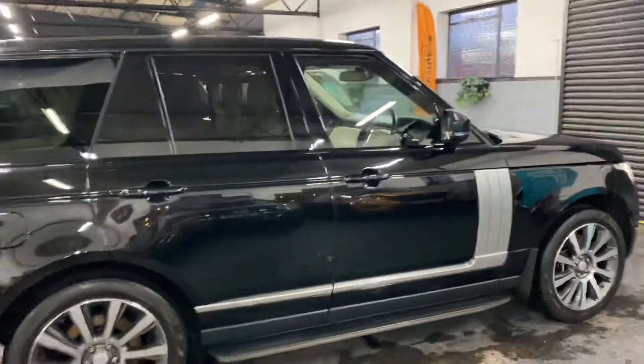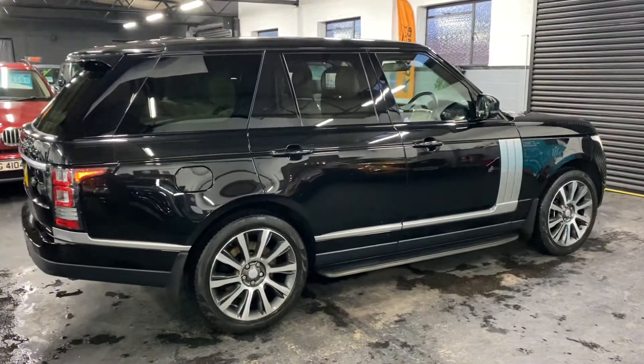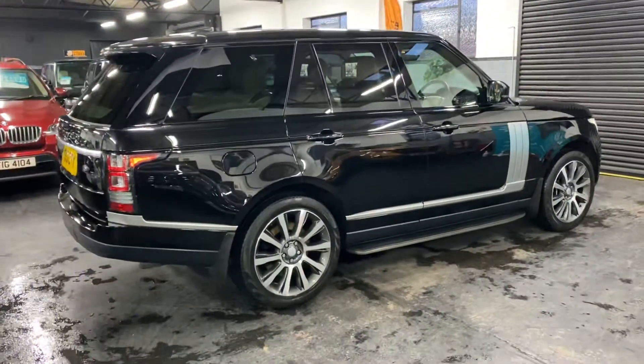It's covered just over 87,000 miles from new, and that's backed up with six Land Rover service stamps all the way to 74,000, and then it had an independent service this year to keep that service history obviously up to date.